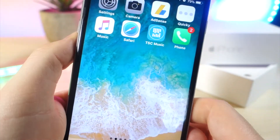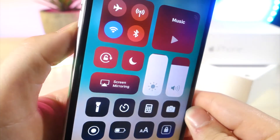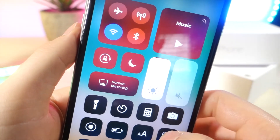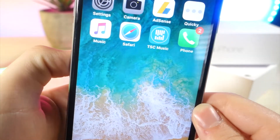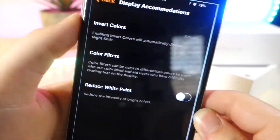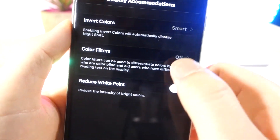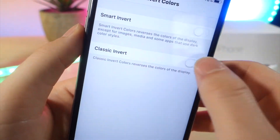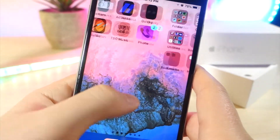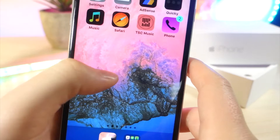A lot of people are wondering if smart invert is the new night mode, and the short answer is yes. Basically, smart invert will invert only the colors necessary, without ruining the iPhone experience. Classic invert colors inverts everything you see on the screen, whereas smart invert will only do the colors needed.